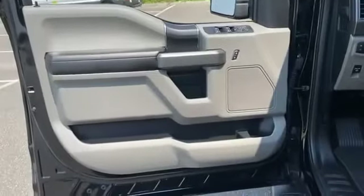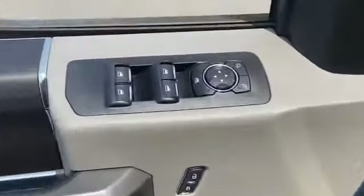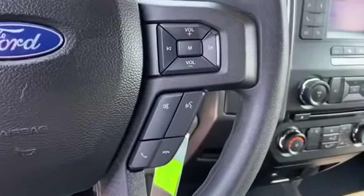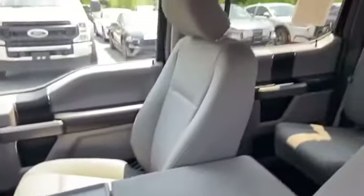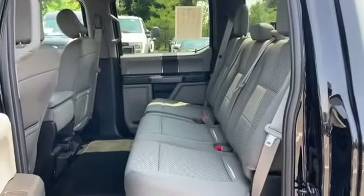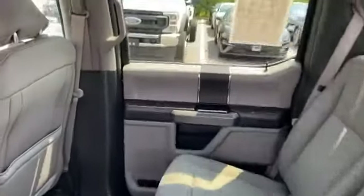Tinted windows, pass-through rear seat, Bluetooth, brake assist, power outlet, keyless entry, and steering wheel audio controls. Stop by for a test drive and feel the difference.